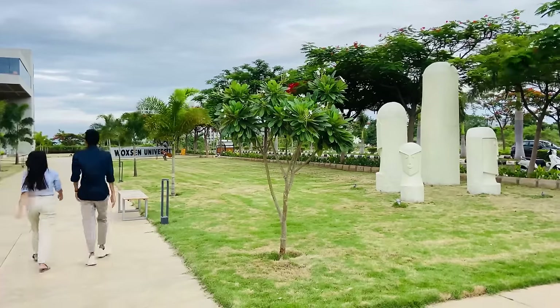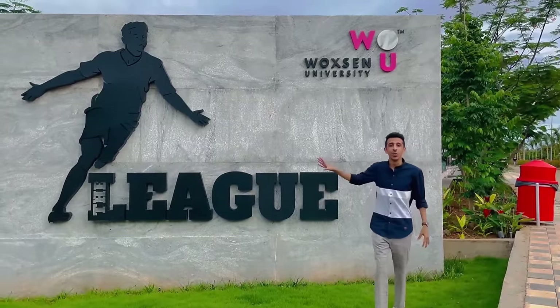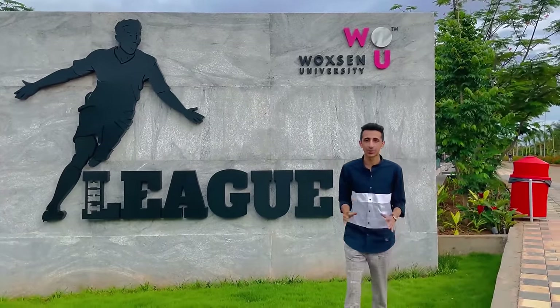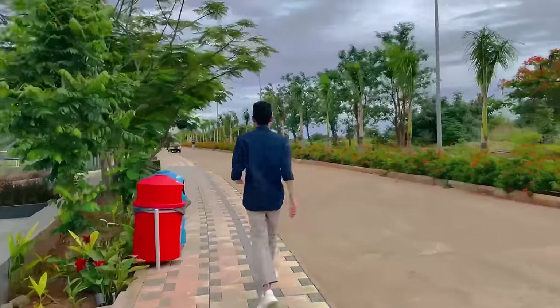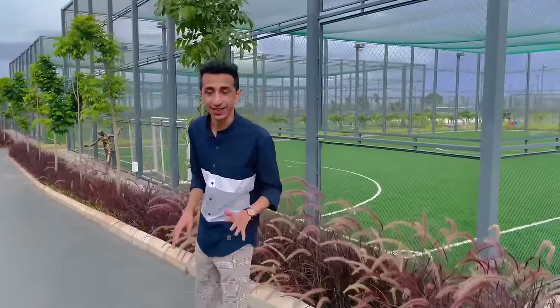We were walking towards the sports complex at Watson University but the moment we saw the buggy, our legs gave up — it's a 200-acre campus so naturally we're tired! We've heard a lot about the sports complex so let's go check it out. Right now I am outside The League, which is the newly built sports complex at Watson University. Let's go check it out — wow, this all looks really very good!